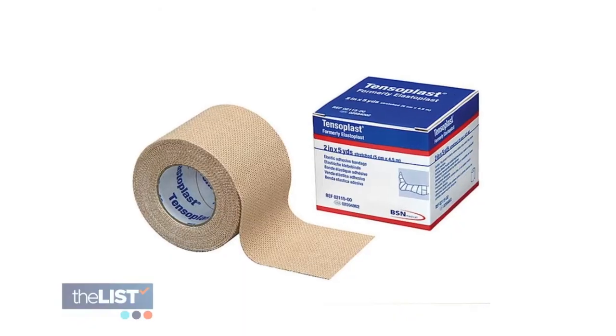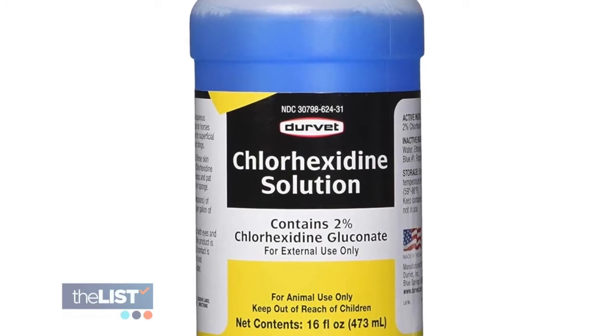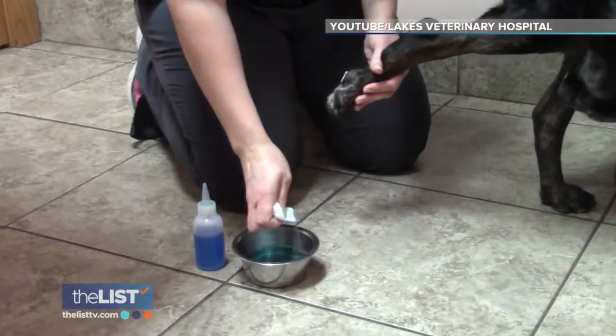Grab some gauze, some stick-on bandages, and most importantly, chlorhexidine as an antiseptic. It is the antiseptic you should use on dogs because hydrogen peroxide and rubbing alcohol can actually slow down healing.